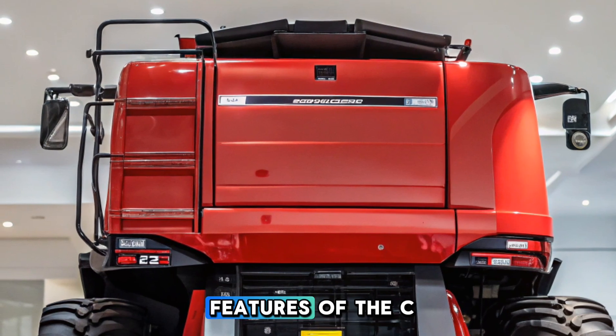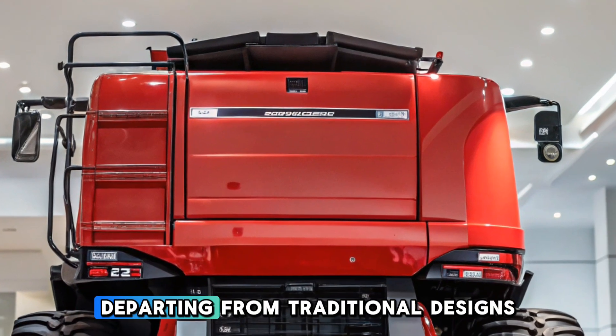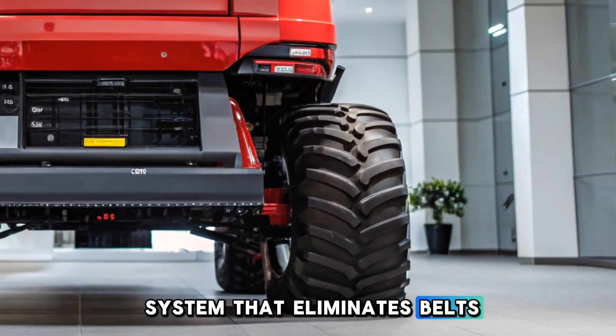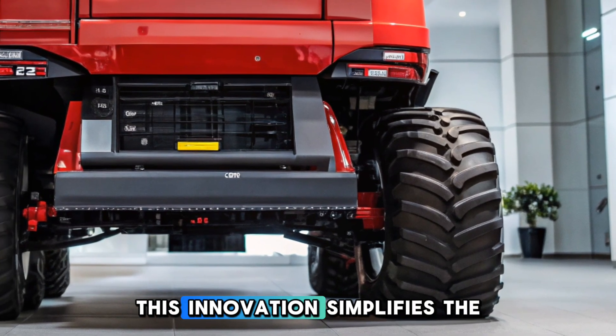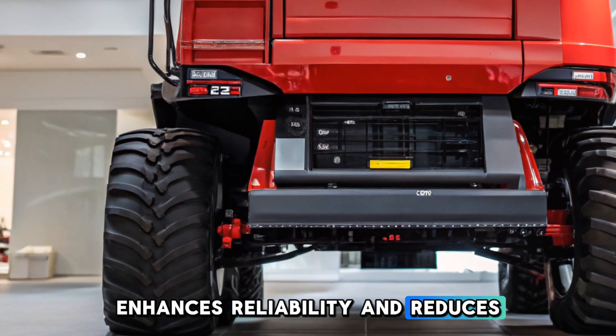One of the standout features of the CR11 is its chain-free drive concept. Departing from traditional designs, New Holland employs a direct drive system that eliminates belts and pulleys. This innovation simplifies the machine's mechanics, enhances reliability, and reduces maintenance needs.